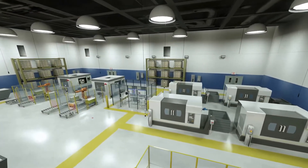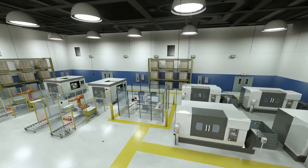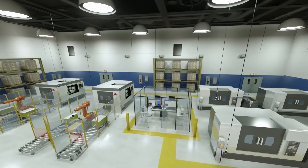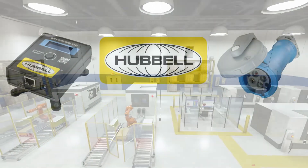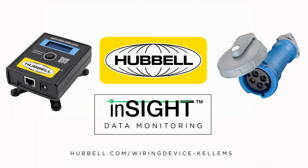With this new line of intelligent data monitoring devices and software, Hubble allows you to understand the overall health of your facility in an instant. For more information, visit hubbell.com or contact your local sales rep today.